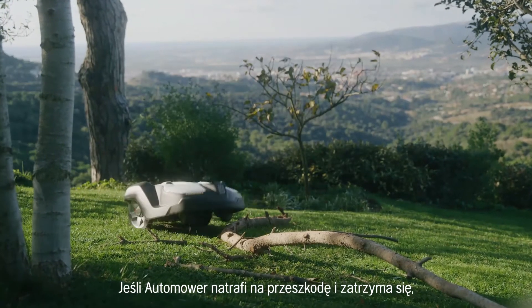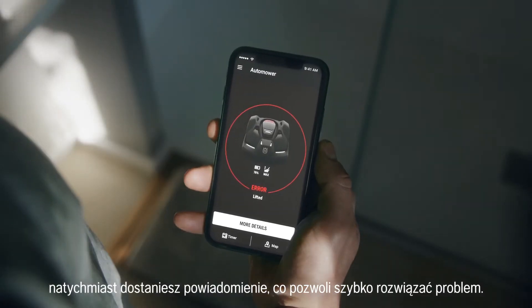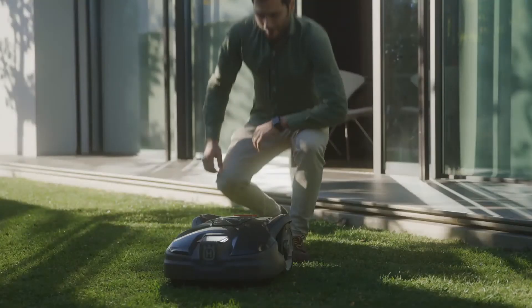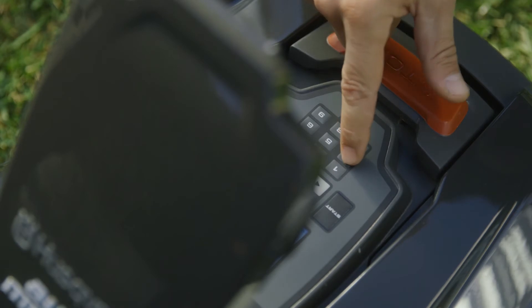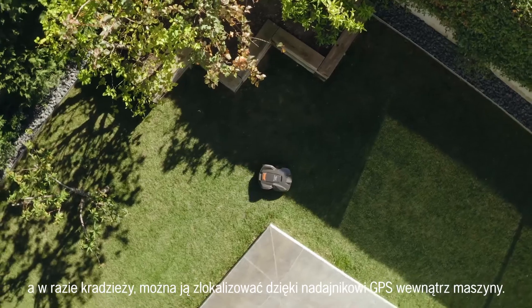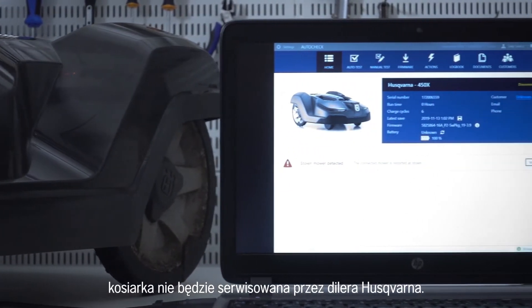If Automower encounters a temporary obstacle and suddenly stops, you will immediately receive a notification so you can easily solve the problem. Automower is equipped with a personal pin code. And if someone tries to steal it, you can locate it thanks to the GPS transmitter inside. If a mower is reported stolen, it will not be serviced by a Husqvarna dealer.